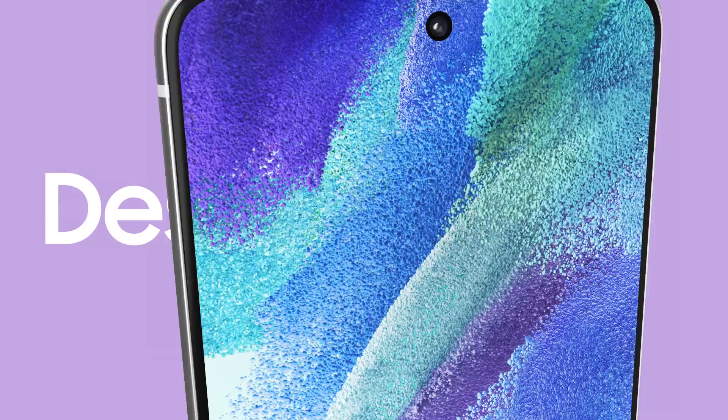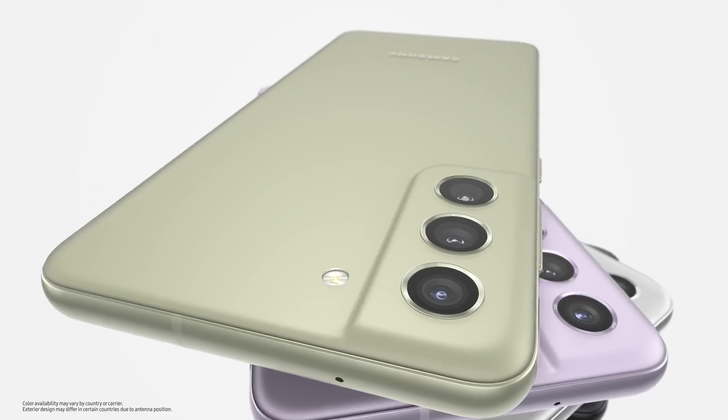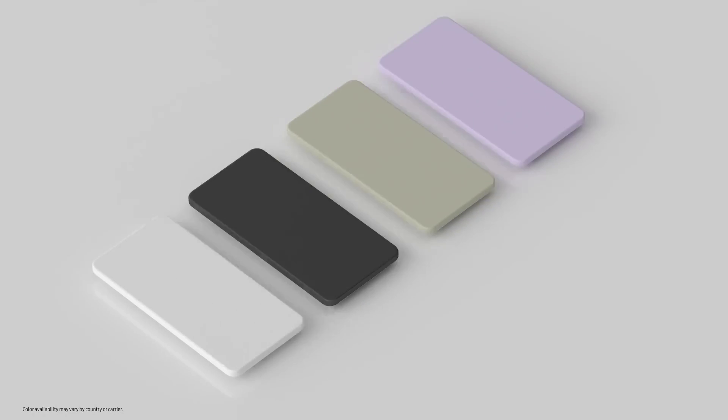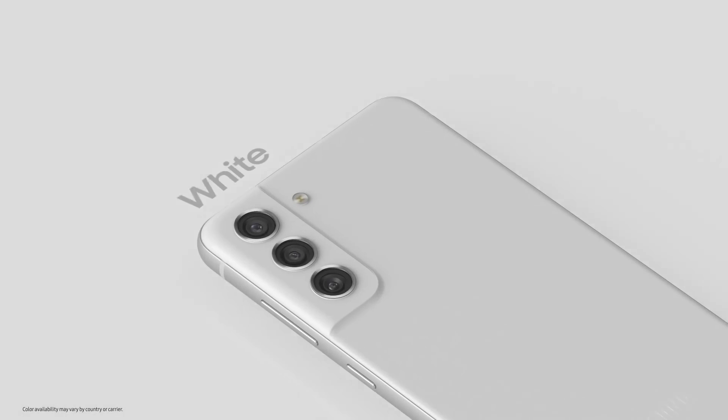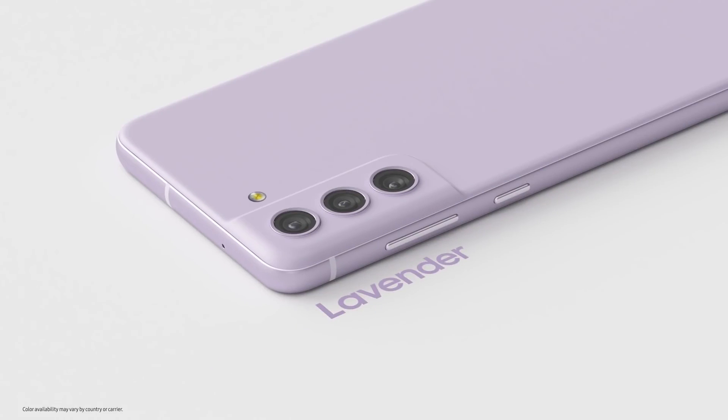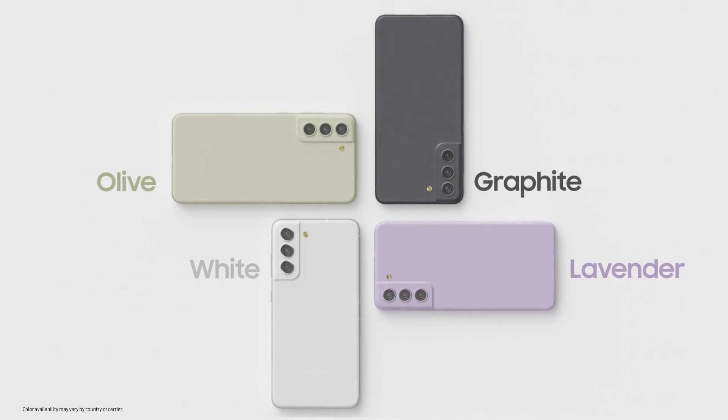From music and movies to fitness and fashion, Galaxy S21 FE will take your passions to new heights. Let's start with its design — it's unmistakable. Inspired by the Galaxy S21's signature contour cut, the S21 FE adds unique touches of its own, including a new and distinctive color palette: white, graphite, olive, or lavender. You'll find a phone that's right for you.